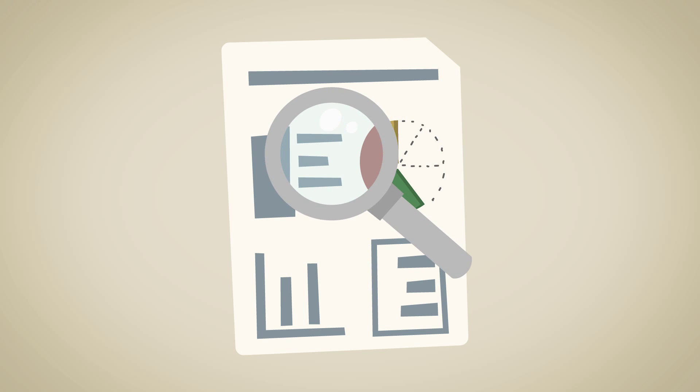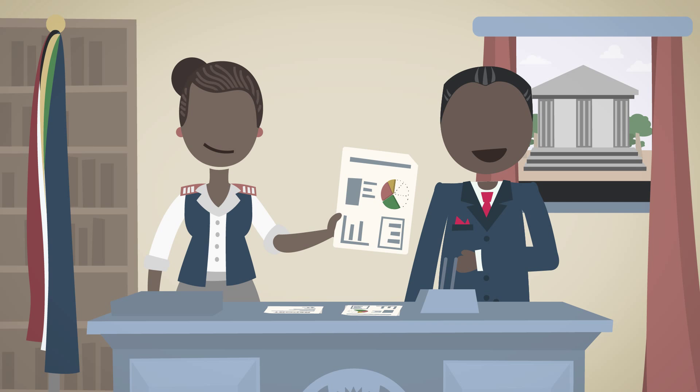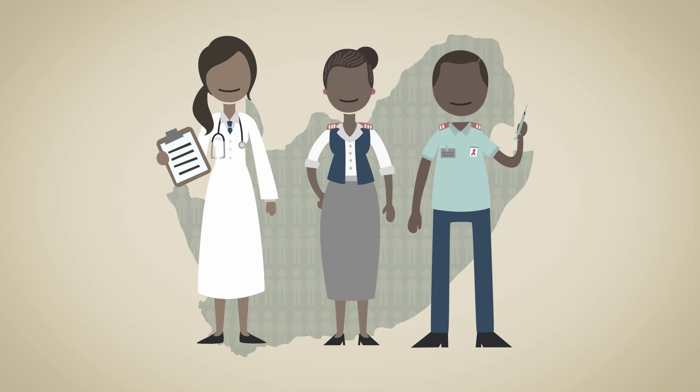With this kind of attention to detail, we ensure that the final data is reliable and can be used to make important decisions to strengthen our healthcare system. We all have a role to play in improving healthcare in South Africa. Make sure you understand the routine health information system and its SOPs today.